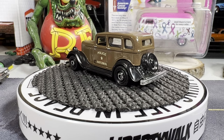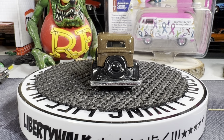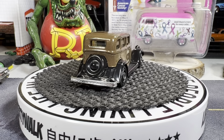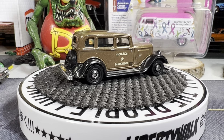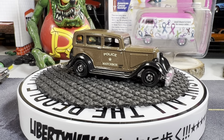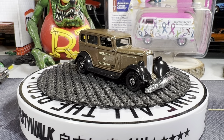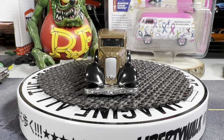Hello guys, this is Mike from Nitro Speed. Hope everyone is doing well. I wanted to throw out some of my police car collection and some other goodies, so hope you enjoy the show. The police are out in force!